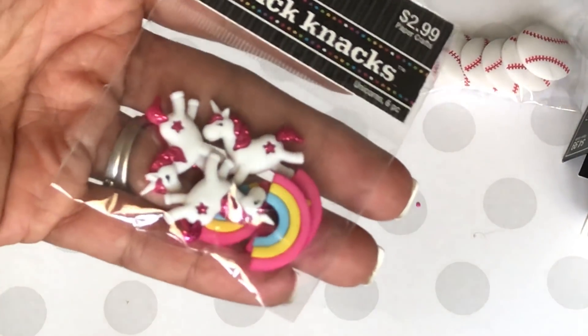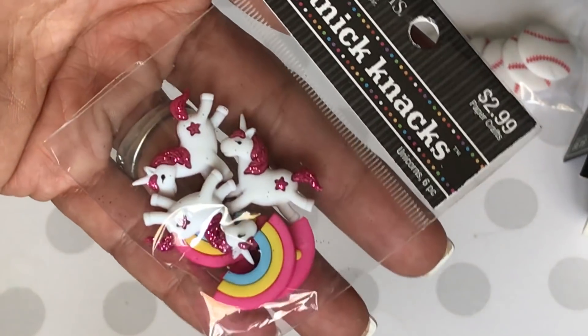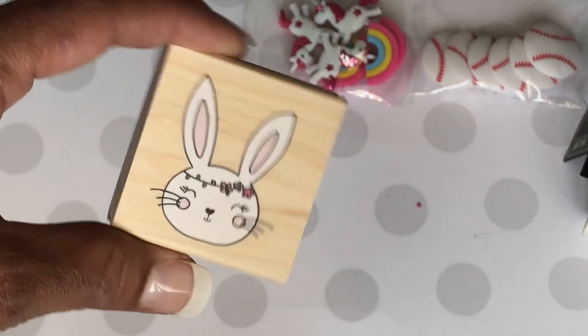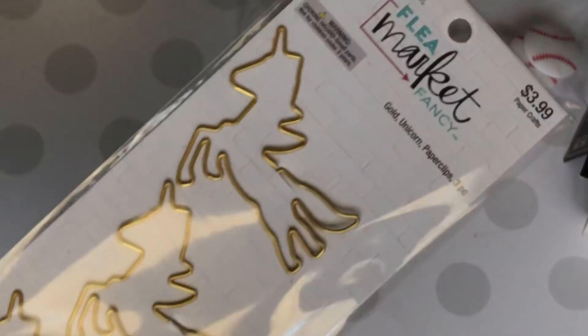I had to get the little unicorns, of course, to go along with the unicorn-themed projects I've been working on. Really, really pretty — it has little glitter on the mane and everything. Super cute. I did pick up this stamp, and I thought this was really cute. I also picked up the unicorn paper clips.